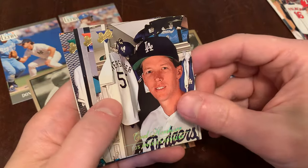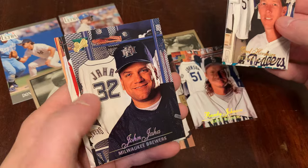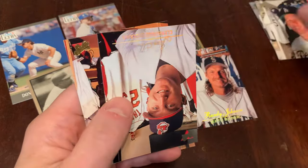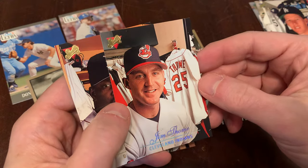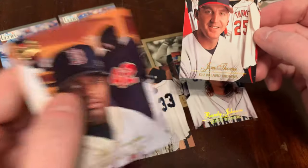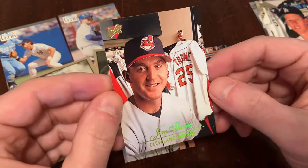Orel Hershiser, Mr. Superstition himself. Chuck Carr, John Jaha. Oh, there's my man Jim Thome — my PC guy, Jim Thome. And Mo Vaughn. Well, we got Eric Davis, Randy Johnson, and Jim Thome. Let's take a look here.